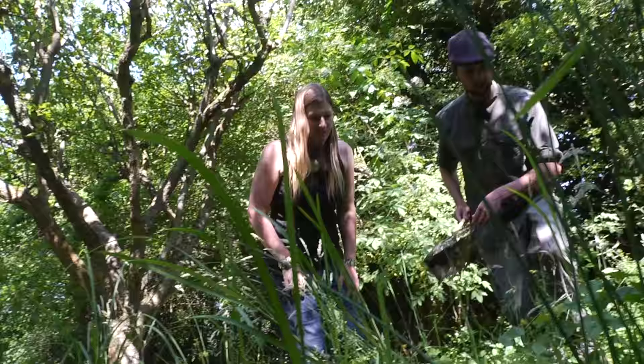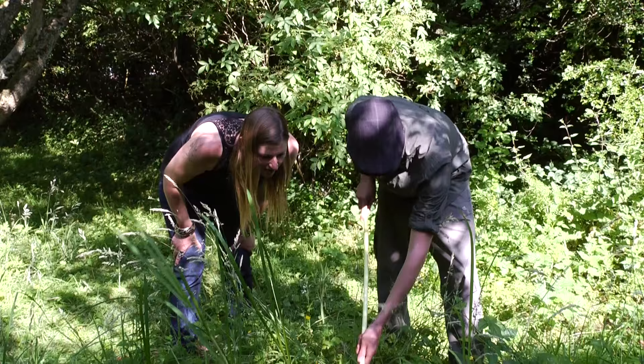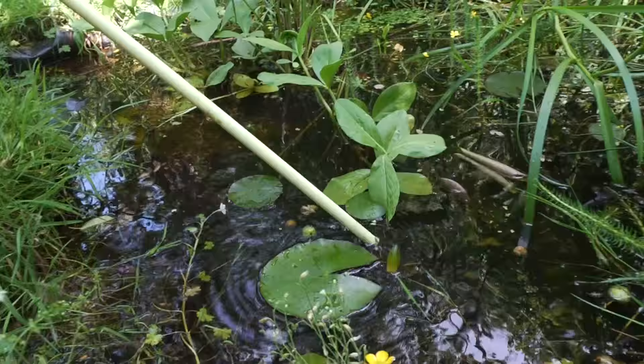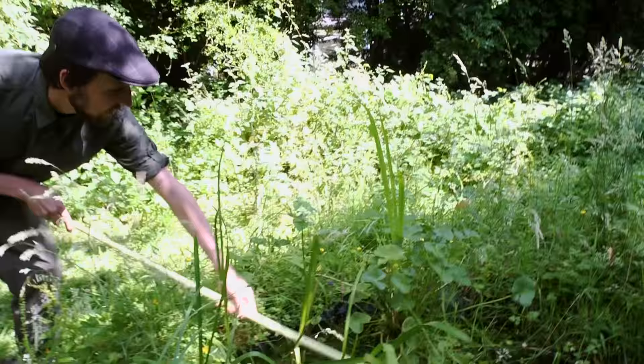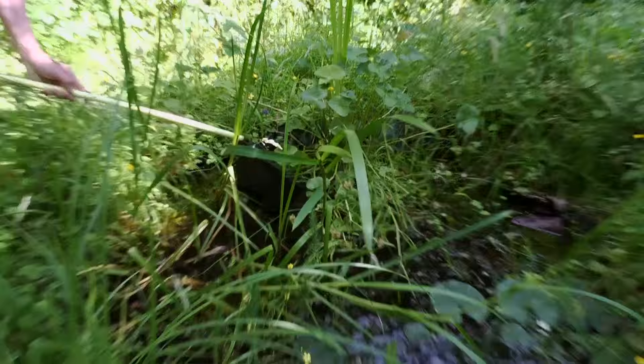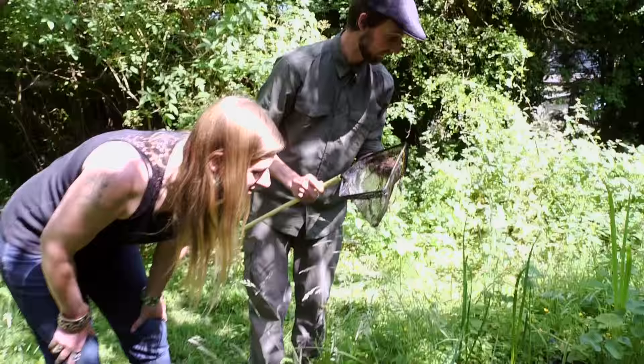Shall we have a look and see what we can find in this pond? Yeah, let's see. I think I can see a common frog just chilling out in the shade — I can see him poking his little head out there. He got away — too slow! Sorry, I've let the side down. Okay, let's keep going, we might get another one.